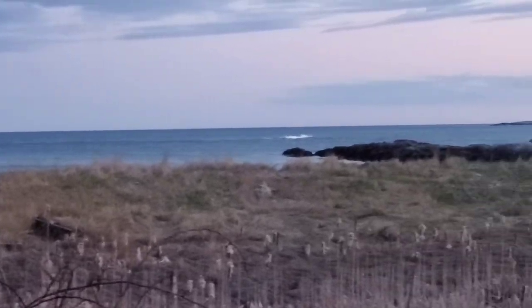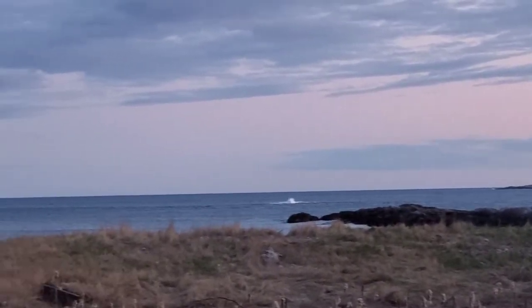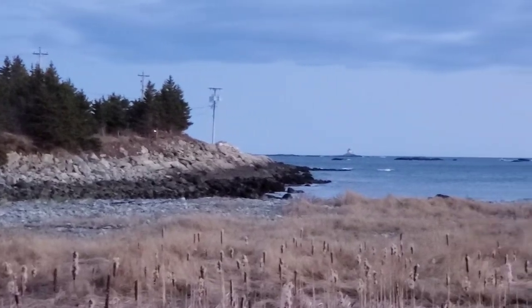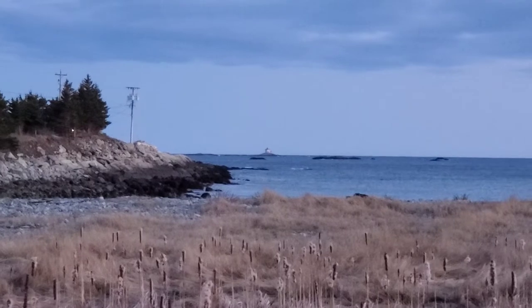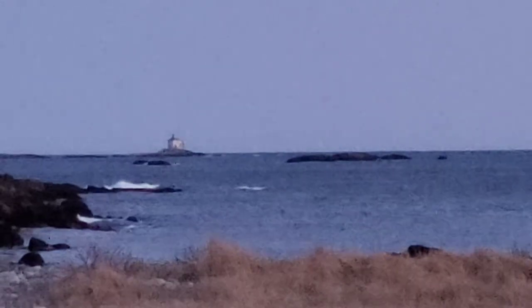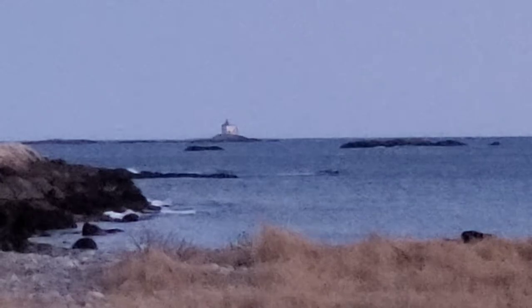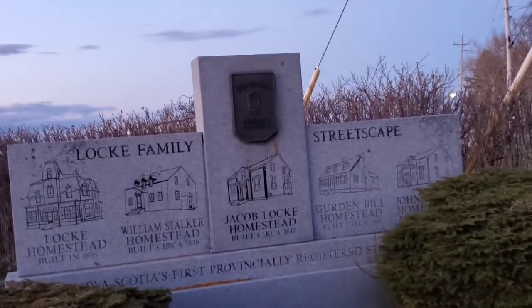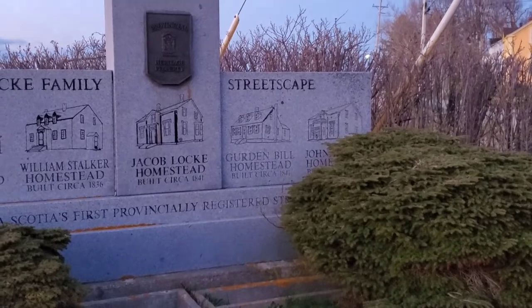Now here we're down at what they call the Salt area in Lockport, looking out towards the water on another part of the coastline. In a moment you'll see a focus on the lighthouse that's out on a small island — or rock formation — that they call Gull Rock. It's a little pixelated because of the digital zoom, but it's the best shot I could get of it. Finally, here we are at the monument I told you about earlier, depicting all the old historical homes down on the waterfront.